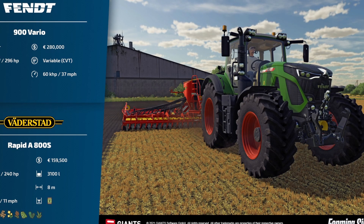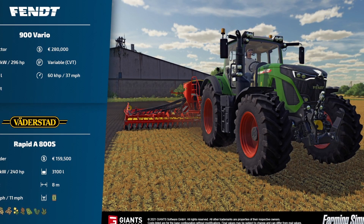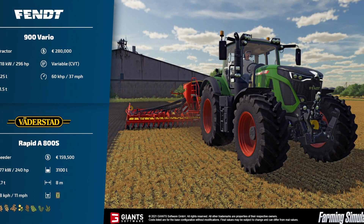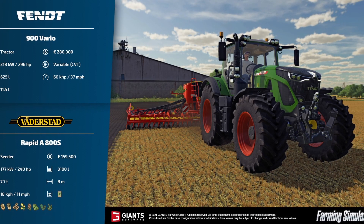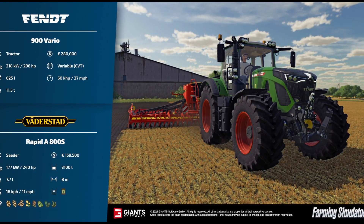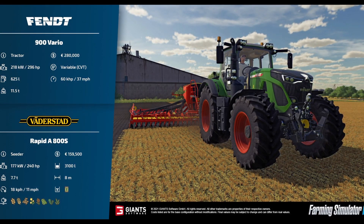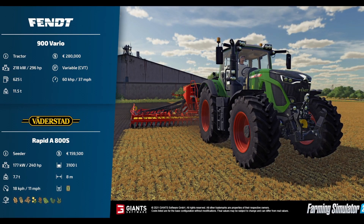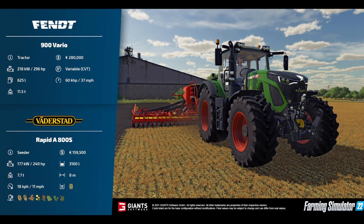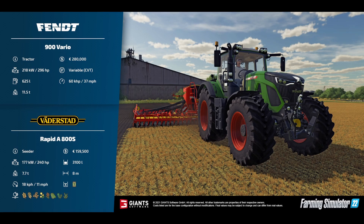The first tractor fact sheet is the Fendt 900 Vario at $280,000, 296 horsepower, variable CVT gear shift, 625 liters of fuel, top speed of 37 miles an hour, and 11.5 tons. Looking at the picture, it looks like there are a lot more character customization options. Also in the back we have the Rapid A 800 S Seeder at $159,500, 240 horsepower, 3,100 liters, 7.7 tons, 8 working meters, and 11 miles an hour working speed. This just does seeding.